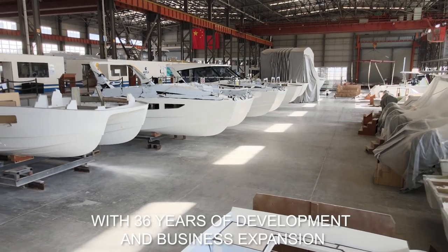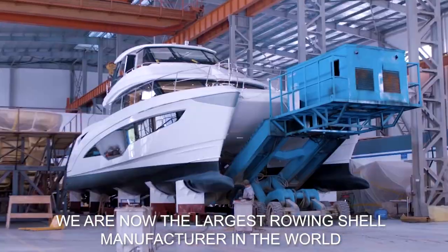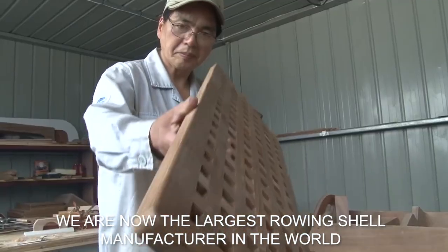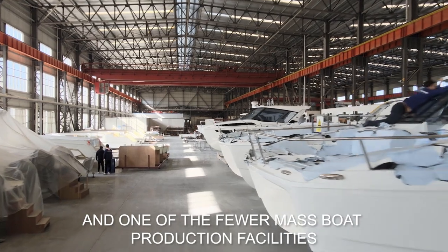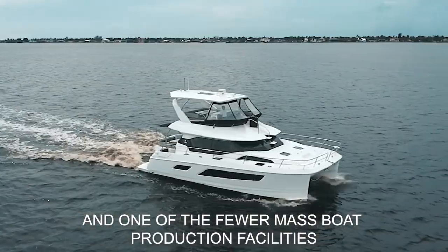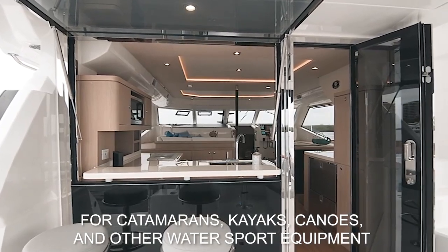Sino Eagle was founded in 1985, with 36 years of development and business expansion. We are now the largest foam-share manufacturer in the world, as well as one of the few mass boat production setups for catamarans, cars, canoes, and many other water sport equipment.